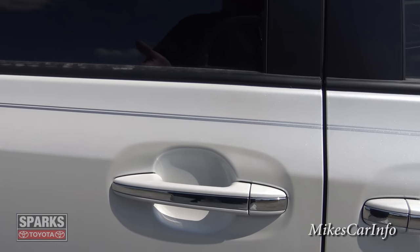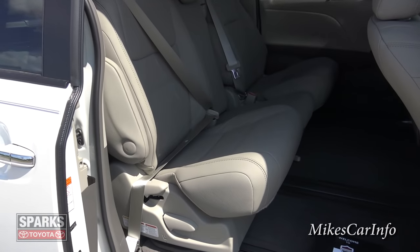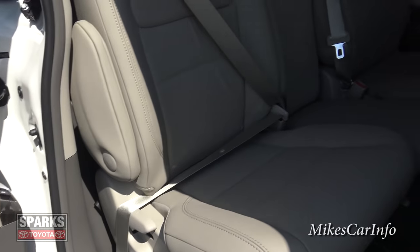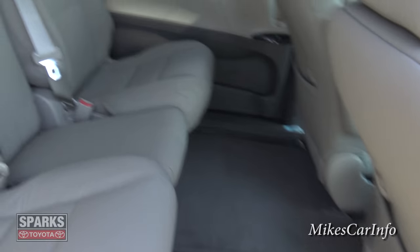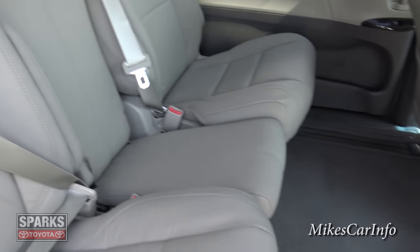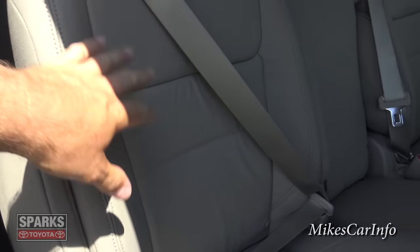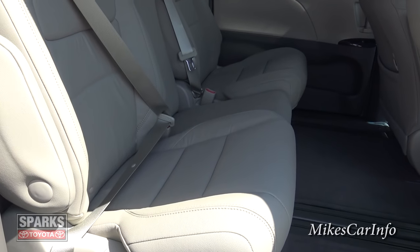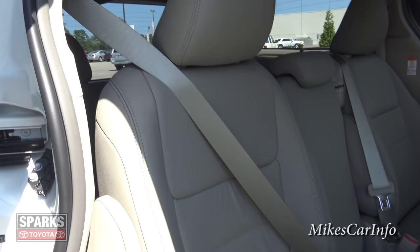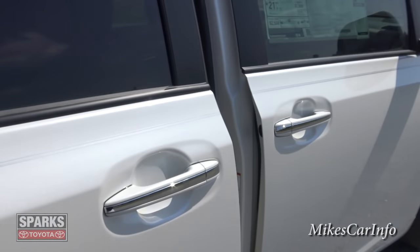These are power doors, so all I have to do is pull the handle like that and it automatically opens up. This is the second row seating area — the leg room is crazy awesome. It has a center seat which you can remove, and that way you have captain's chairs with a walk space between the chairs. The seats have really good bolstering, they recline back and go forward, and there's a slight recline angle to the back seats that puts them in a more comfortable position. To close the door you can just pull that handle; there's also a button inside which I'll show you on the other side.